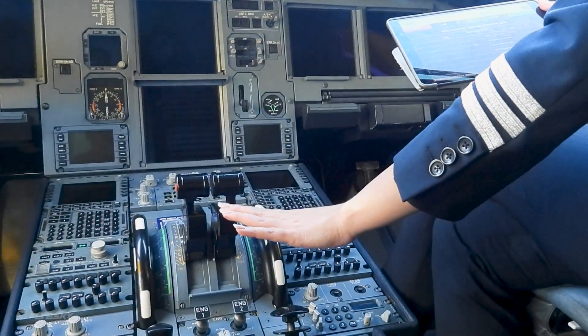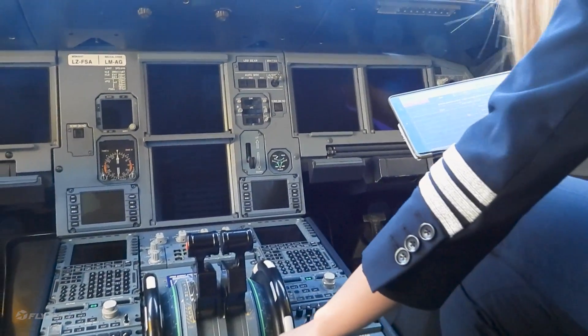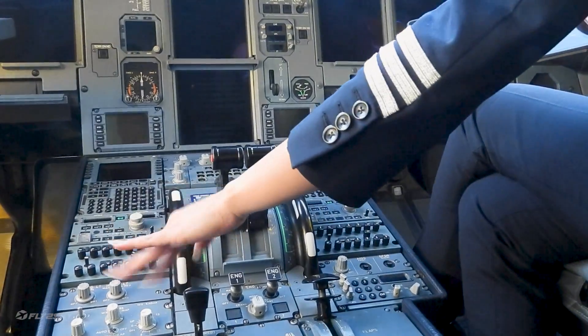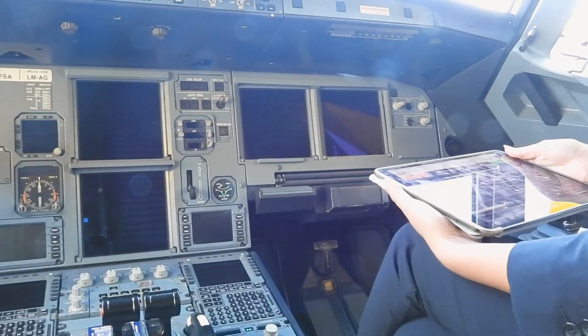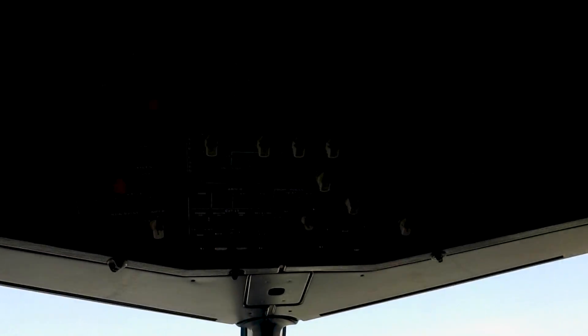After that we're checking the engine masters, engine mode selector, weather radio — everything is turned off. The landing gear is down, the wipers are off. After that we're turning on the batteries.